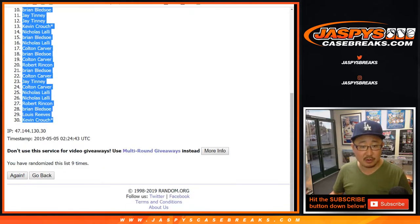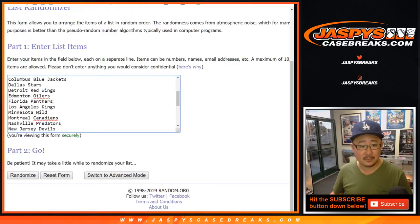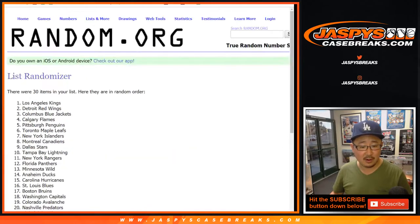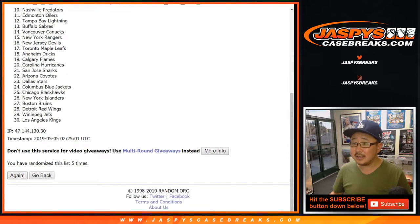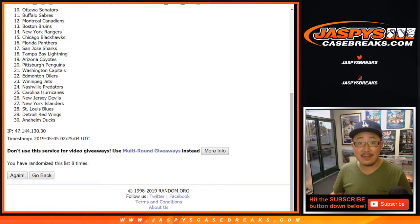Kevin's last spot mojo on top, Kevin's last spot mojo on the bottom, his other last spot mojo right in the middle. Nine times for the teams — randomizing one through nine and final time. Jets down to Canucks.